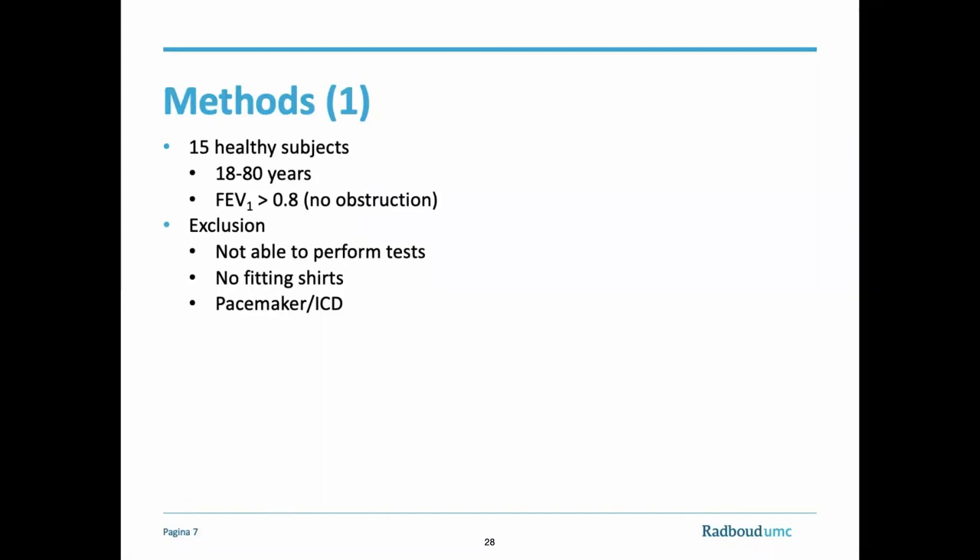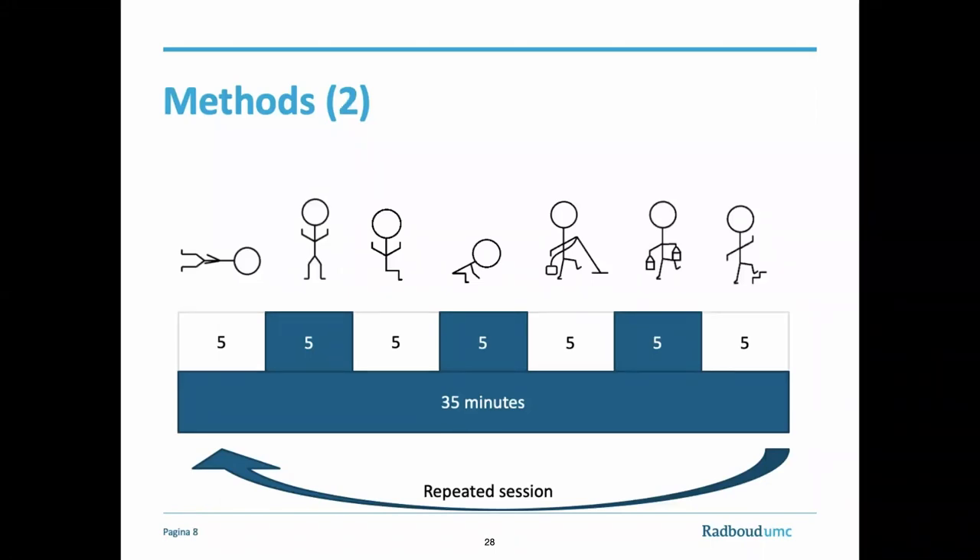15 healthy subjects between the age of 18 and 80 were recruited at the University of Twente in Enschede, the Netherlands. Subjects were excluded whenever they were not able to perform the tests, fit in one of the available shirt sizes, or had a pacemaker ICD. All subjects gave written informed consent prior to participation. All subjects wore the shirt for a minimum of five minutes before starting with the measurements to get used to the shirt. Moreover, they had to wear a mobile Ergo spirometer system with a flow sensor. After the five minutes of warming up, they performed two sessions of measurements. During a session, the measurements contained seven tasks of daily living: five minutes of laying, sitting, standing, bent sitting, vacuum cleaning, walking with weights, and stairs climbing.